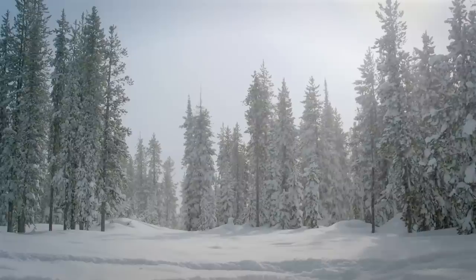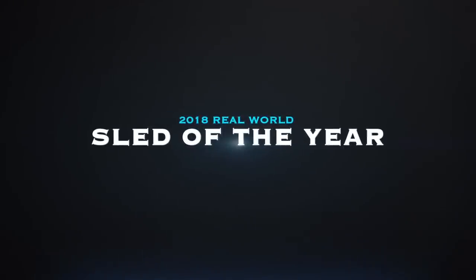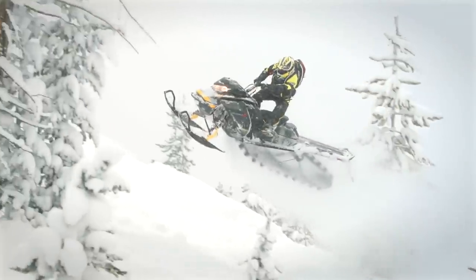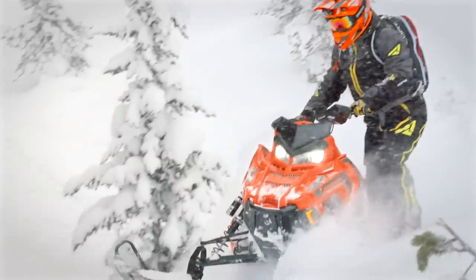Anybody who's watched Snowtrax for even a short period of time will recognize our end-of-the-year award we call Snowtrax's real-world sled of the year. What it is, is essentially after an entire season's worth of us riding the sleds in our fleet, talking about them and battling back and forth about what's good and what's not about each one, we narrow it down and pick the sled that provides the best overall riding experience for the widest range of riders.